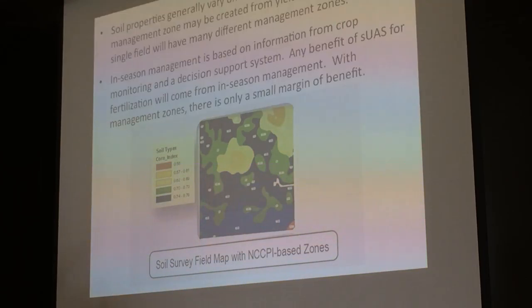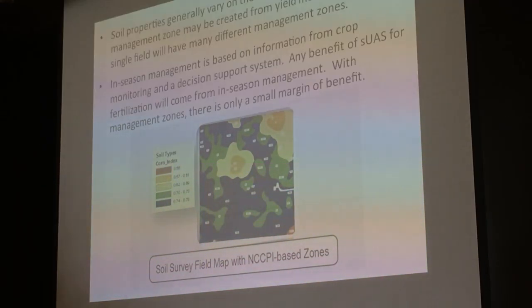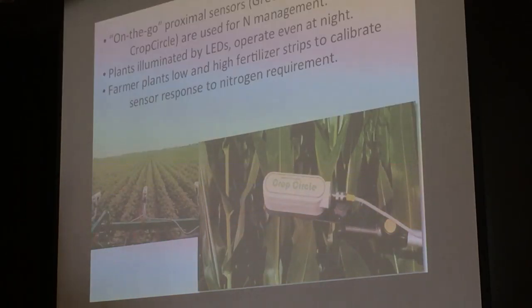In-season management based on crop monitoring and decision support systems can give an idea of how much extra fertilizer the crop needs. Any benefit of a small UAS will come essentially from in-season management. The margin of benefit is a lot smaller — we're not talking about UAS versus no precision agriculture, but UAS versus all the other technologies of precision agriculture. One of them is these on-the-go proximal sensors like the Crop Circle or GreenSeeker, which go along with the tractor measuring NDVI.